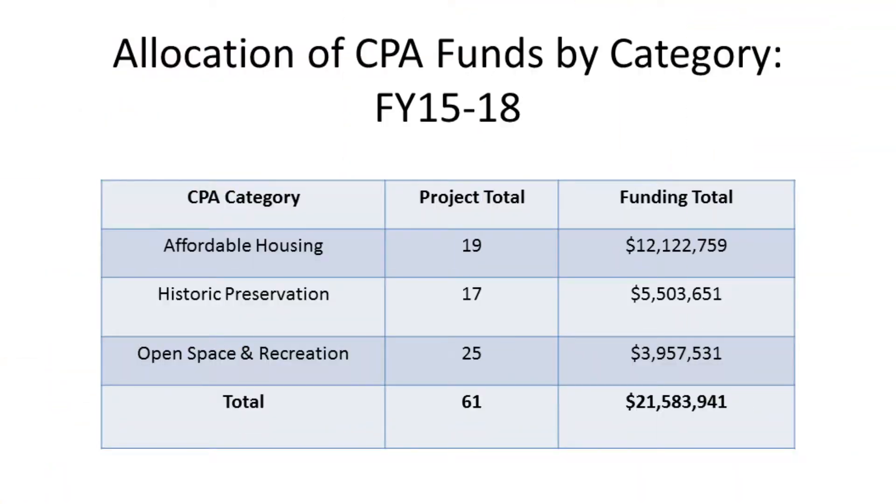For fiscal year 2019, the minimum allocations changed to 50% for affordable housing, 20% for open space and recreation land, 15% for historic resources, and 10% flexible. In terms of dollars spent so far, that's $12 million on affordable housing, including a $6 million bond for the 100 Homes project, for a total of 19 different projects. In historic preservation, 17 projects totaling $5.5 million, including a $2.5 million bond for the West Branch Library. And just under $4 million for open space and recreation for 25 projects — a total of $21.5 million awarded for 61 projects.